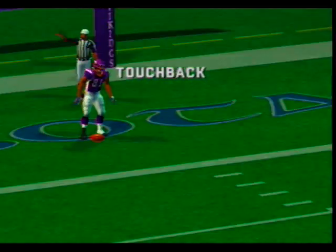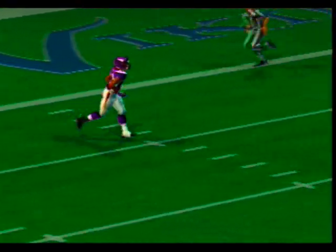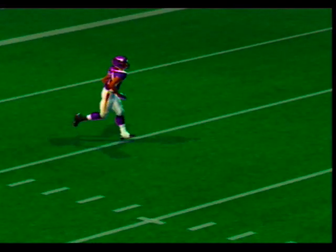This one is fielded by number 81. The offense takes over — the last time they had the ball they had a very tough time getting anything going.